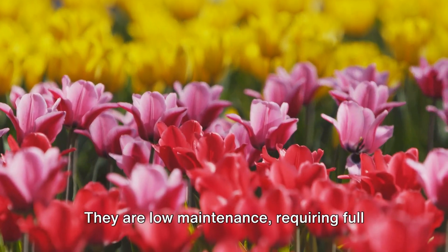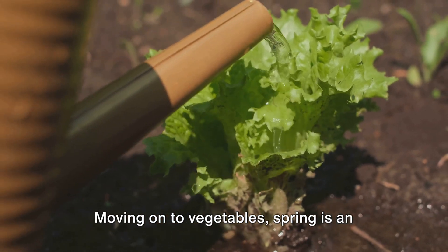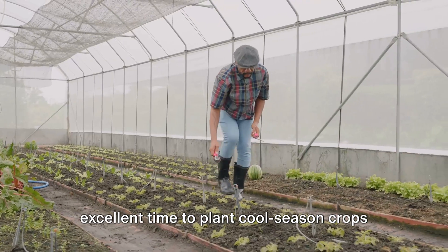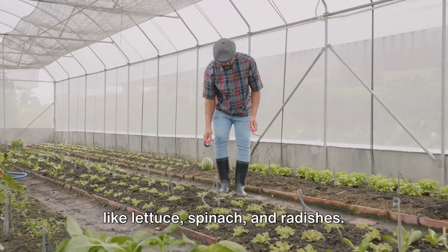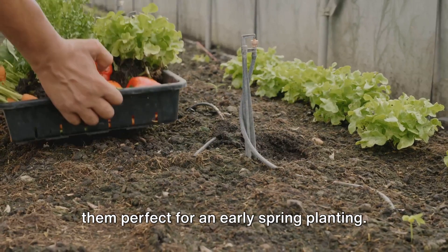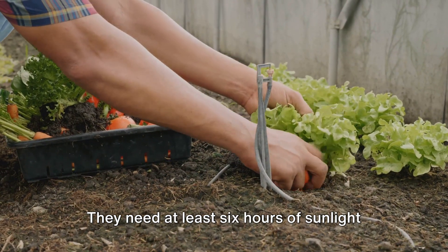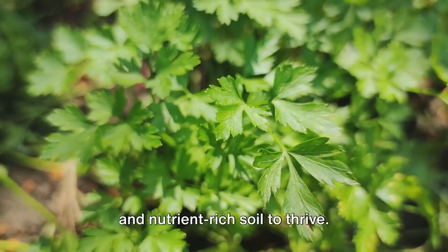They are low-maintenance, requiring full sun and well-draining soil. Moving on to vegetables, spring is an excellent time to plant cool-season crops like lettuce, spinach, and radishes. These leafy greens can tolerate a little frost and prefer cooler weather, making them perfect for an early spring planting. They need at least six hours of sunlight and nutrient-rich soil to thrive.